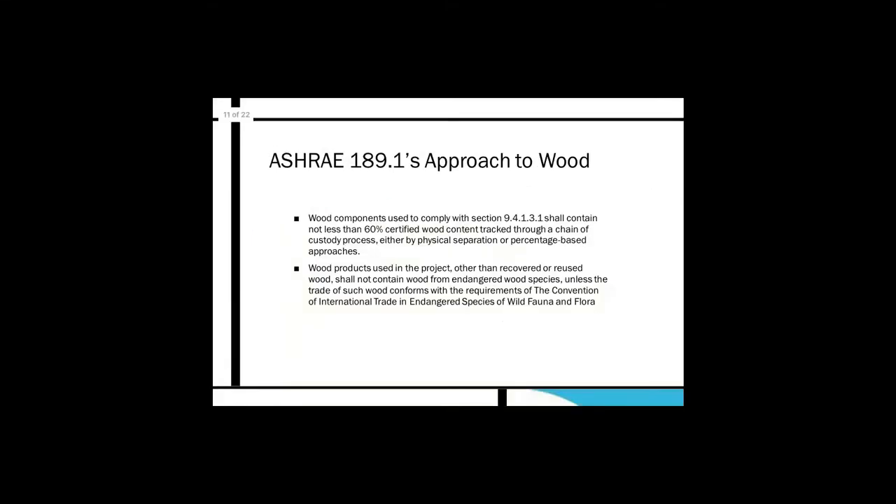The wording from ASHRAE 189.1 on its approach to wood: wood components used to comply with section 9.4.1.3.1 shall contain not less than 60% certified wood content, tracked through a chain of custody process by either physical separation or percentage-based approaches. Wood products used in the project other than recovered or reused wood shall not contain wood from endangered species unless the trade of such wood conforms with the requirements of CITES. The emphasis is on using indigenous or easily traceable woods and not introducing invasive or tropical species.